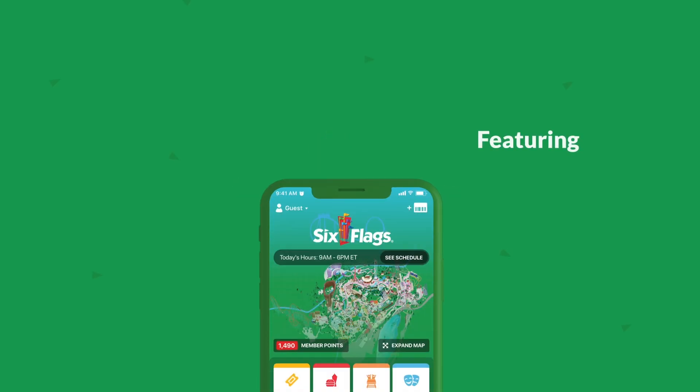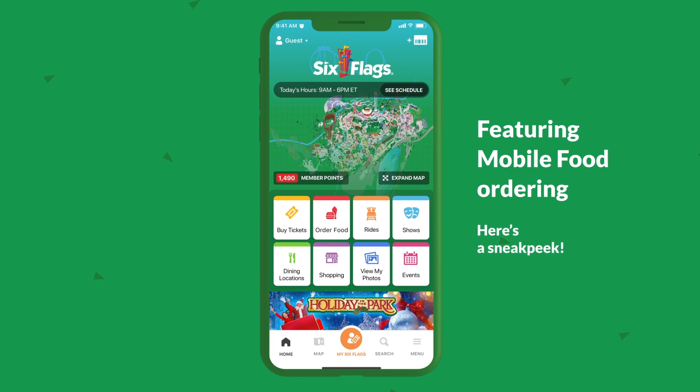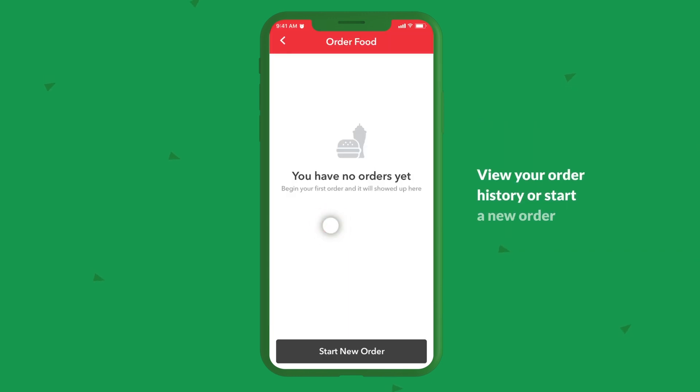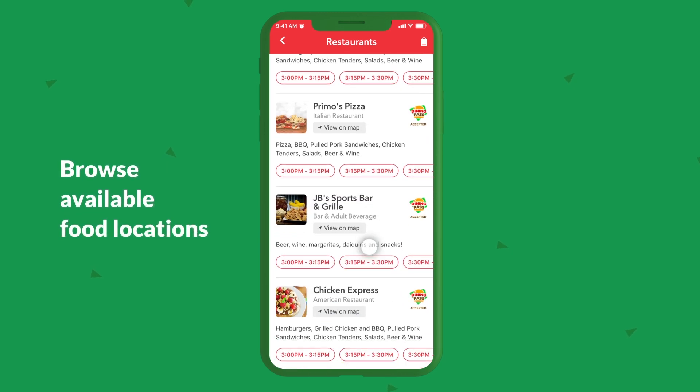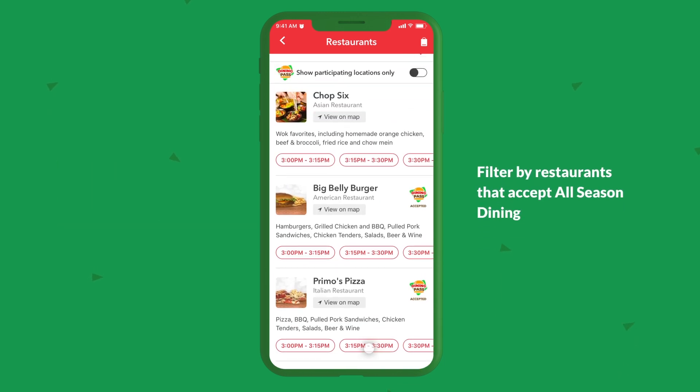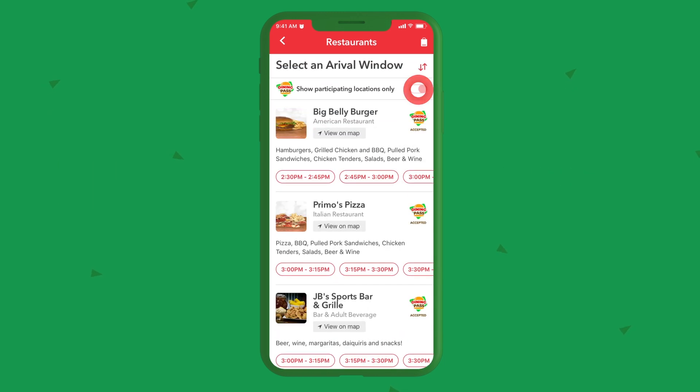The Six Flags app featuring mobile food ordering. Here's a sneak peek. View your order history or start a new order. Browse available food locations and filter by restaurants that accept all-season dining.